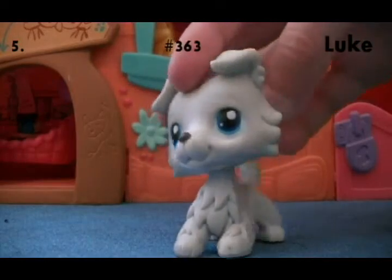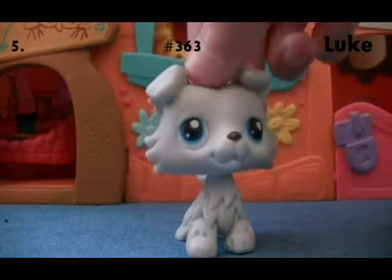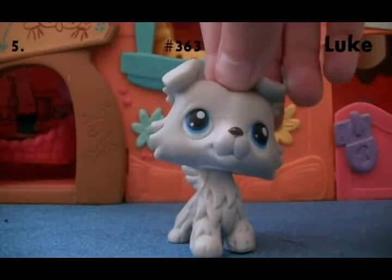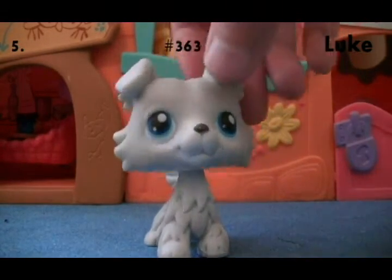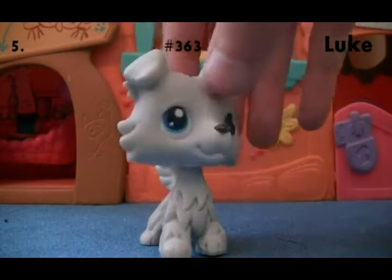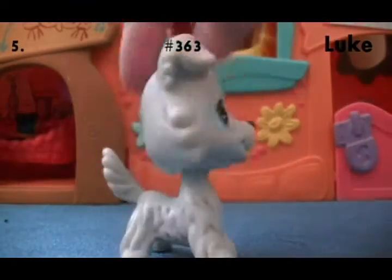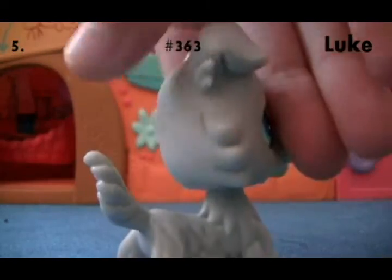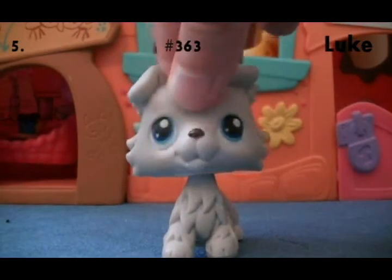Next is this one, and he is literally so cute. I got him from the thrift store in 2015, and I love him so much. He's all white — or gray, I'm not sure — but he's got blue eyes, and I love blue eyes on LPS. He has some dents in the back of his head, but that's okay. He's got a blue magnet.